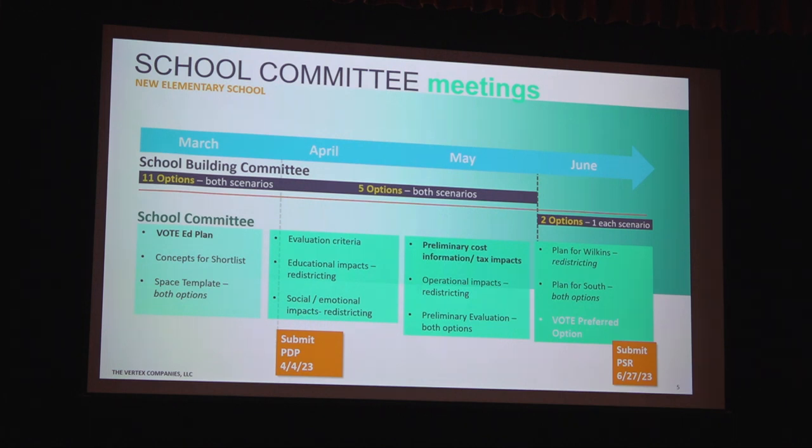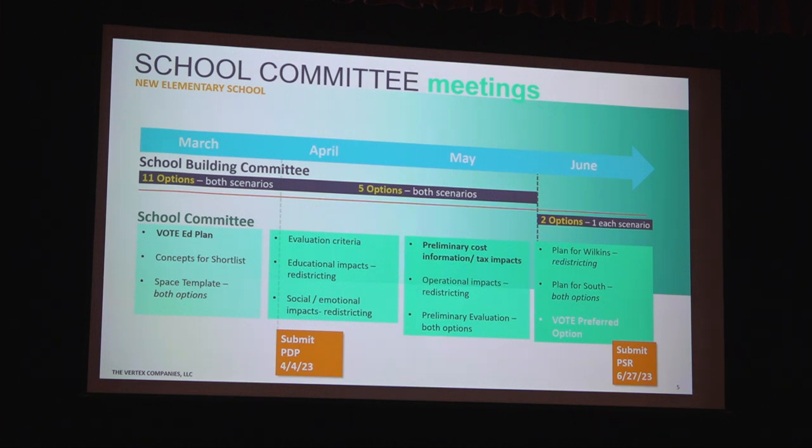We're narrowing the options from 11 down to about five that we'll continue to look at — both the smaller replacement-size school and the larger consolidated-size school — over the next couple of months. In June, we hope to take the two design options down to one preferred option. The school committee will weigh in on which enrollment option they'd like the town to pursue, and we'll submit that to the state. The MSBA board meets in August when it will get approved and we move to the next step.